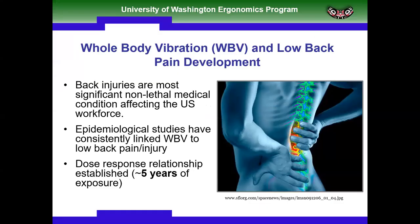Low back injuries are the most significant non-lethal medical condition affecting the US workforce and worldwide. Epidemiological studies have consistently linked whole body vibration and low back pain and injury — a very strong association. What we do know is there seems to be a latency where it takes at least five years between the onset of the exposure and the injury.